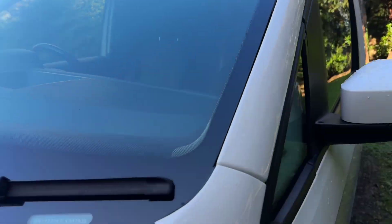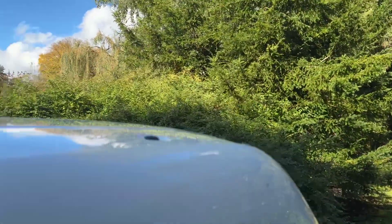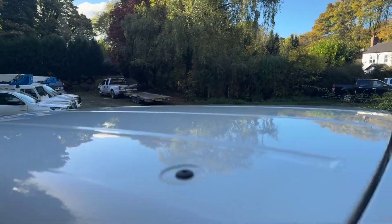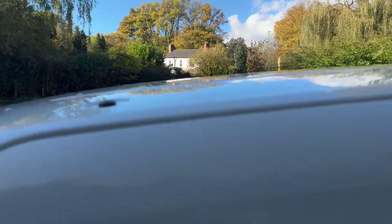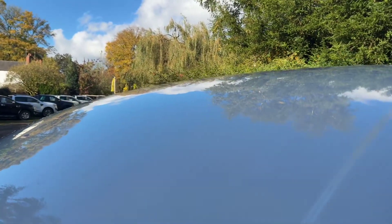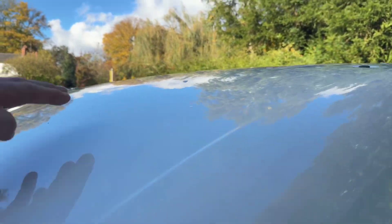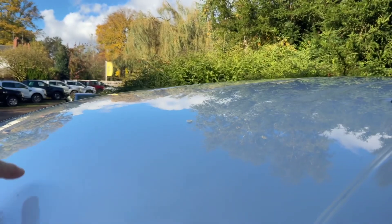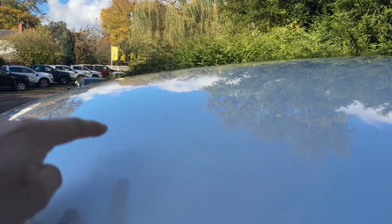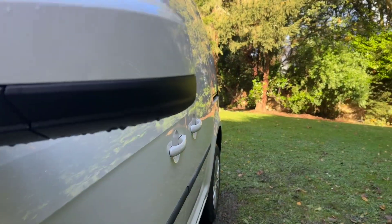The windscreen is free from stone chips and cracks — can't see any at all, really good. Looking at the pillars, there are no dents or damage. I always look at those because people can put a roof rack on them and obviously dents can happen from loading — but not on this one, it's in superb condition, really very nice and clean. There is a very fine mark — it looks like it may have rubbed against a bush, it's fine but it is there. Let's have a look down the panels.